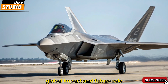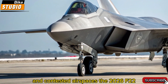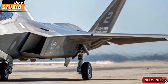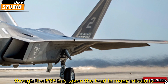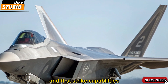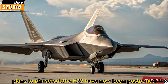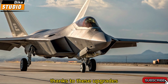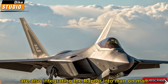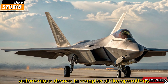Global impact and future role. With the rise of peer adversaries and contested airspaces, the 2026 F-22 serves as a cornerstone of allied airpower. Though the F-35 has taken the lead in many missions, the Raptor's unmatched dogfighting and first-strike capabilities ensure it remains a vital asset. Plans to phase out the F-22 have now been postponed, thanks to these upgrades. Lockheed Martin and the U.S. Air Force are also integrating the Raptor into manned-unmanned teaming missions, where it leads autonomous drones in complex strike operations.